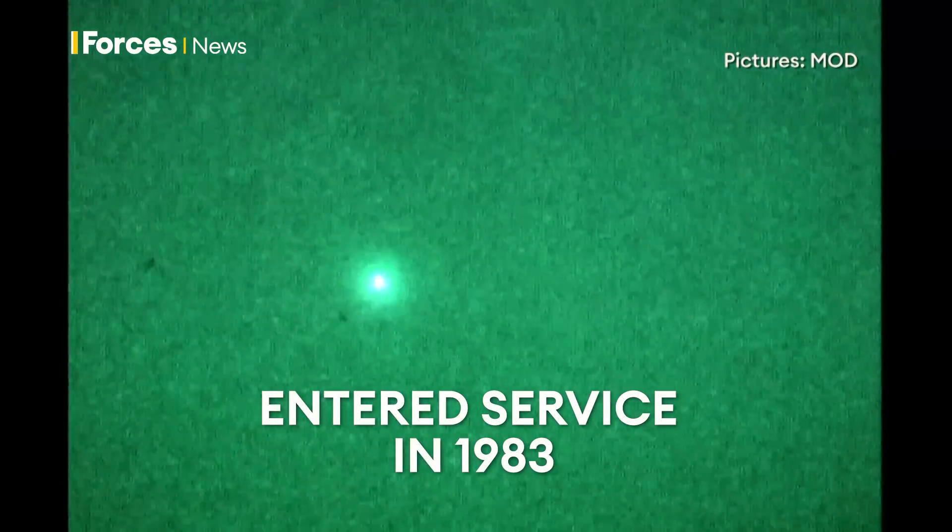The first MLRS entered service with the US military in 1983 and saw action during Operation Desert Storm. Iraqi troops described its firepower as like steel rain.